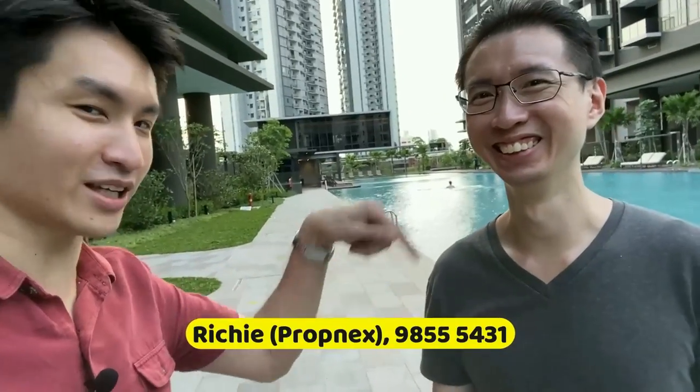I hope you enjoyed the tour of those units. With me here is Richie, the resident agent of Whistler Grand. If you need anything about Whistler Grand you can look for him — you'll even see him hanging around the pool. His contact number is in the description below. Now let's move on to the beautiful facilities at Whistler Grand.